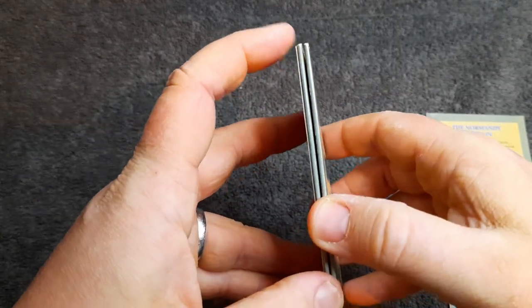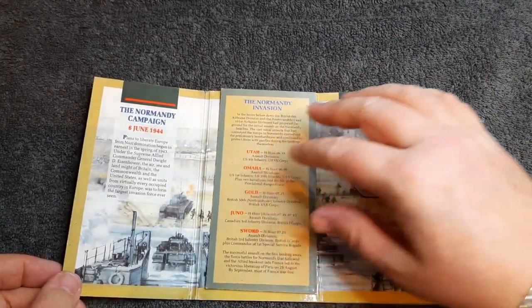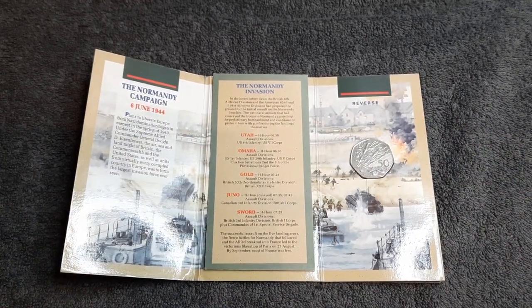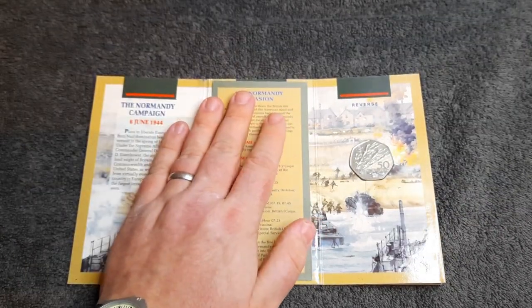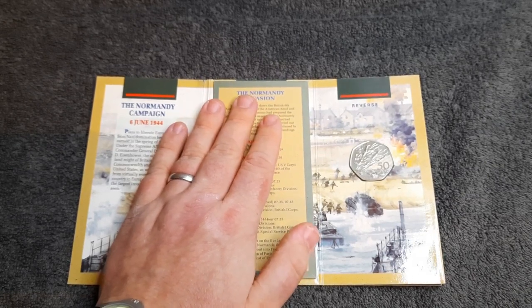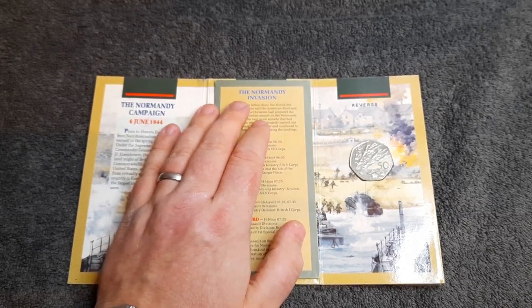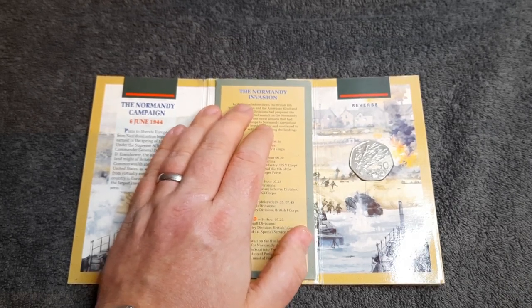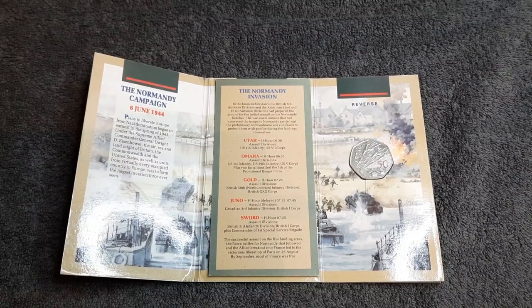I've got to be so careful with this — I'm struggling to figure out how it opens again. Let's put it away now. So there you have it — let me know if you have got this bank pack. I'm pretty sure quite a few collectors will have the coin, but will they have it in this? I'm not quite sure how rare these are or how collectible they are. I got this on one of the Discord groups, which was absolutely fantastic — it was an absolute bargain. Please let me know in the comments below if you have got this and what you think of the coin.